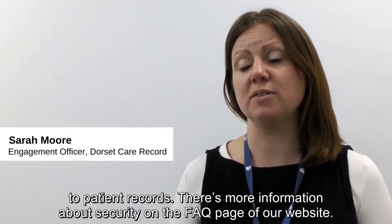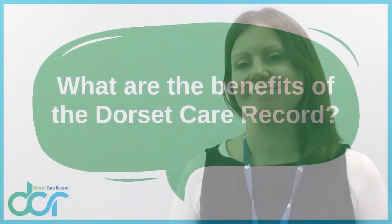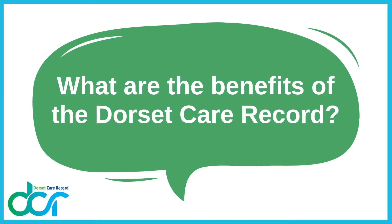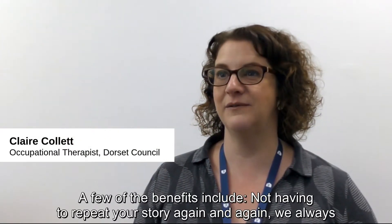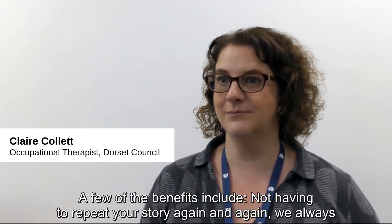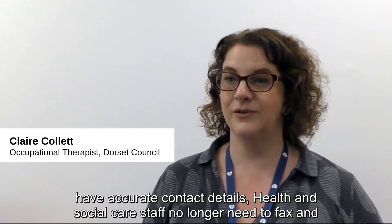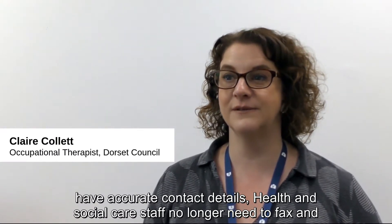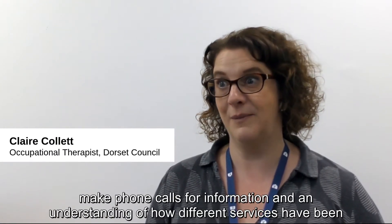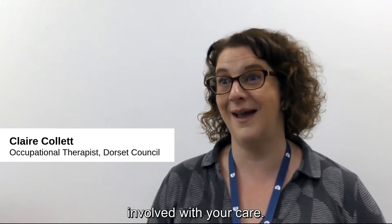There's more information about security on the FAQ page of our website. A few of the benefits include not having to repeat your story again and again, we always have accurate contact details, health and social care staff no longer need to fax and make phone calls for information, and there is information and understanding of how different services have been involved with your care.